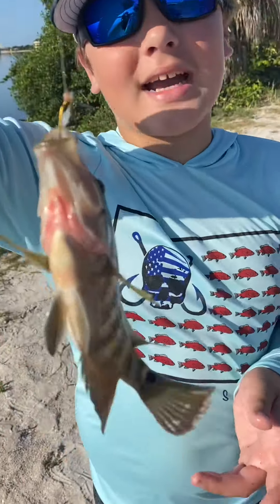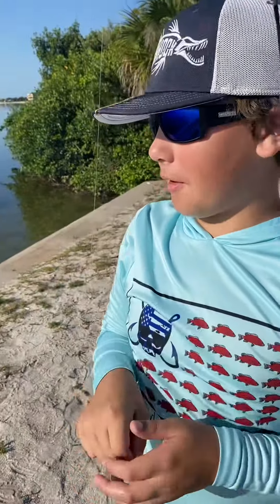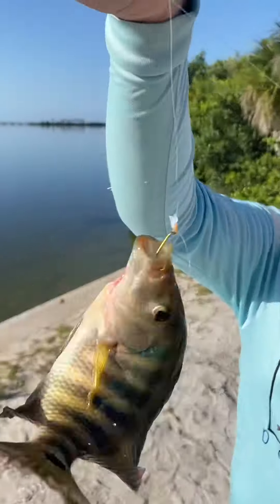Okay river rats, this right here is the Mayan Cichlid. This is a freshwater fish and we just caught it in saltwater. These things are so invasive — I wonder how they got in here.